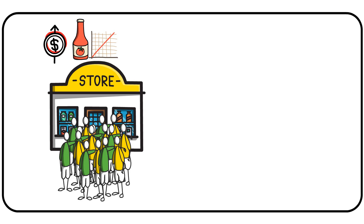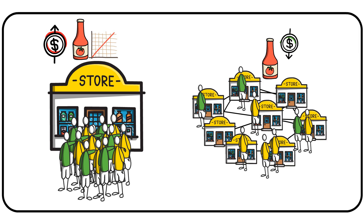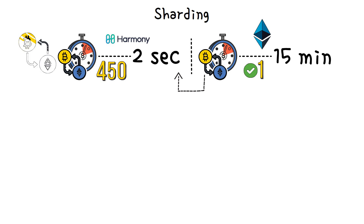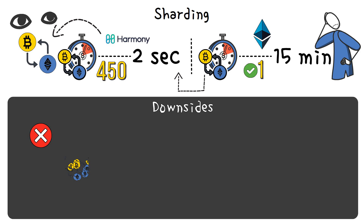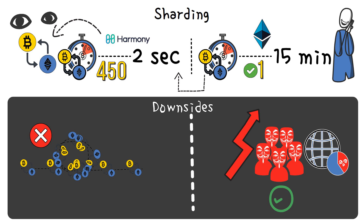If there is only one product of that kind sold in one store, there will be huge demand for it, causing queuing and high prices. However, if the product is distributed between multiple stores, customers probably won't need to queue for it and will pay a lower price. By employing sharding, the Harmony One blockchain can reach transaction finality in a mere 2 seconds. For comparison, it takes around 15 minutes for the Ethereum network to finalize one transaction — in that time, Harmony deals with 450 transactions. However, as with almost anything, sharding has some downsides. While eliminating network congestion, it increases the possibility of malicious actors taking over a part of the network. But don't worry, Harmony has a solution to this issue.